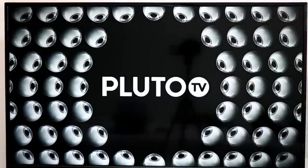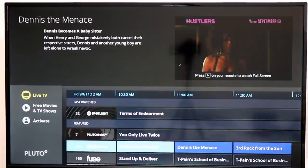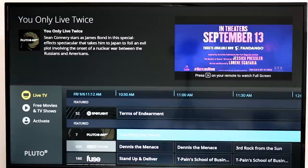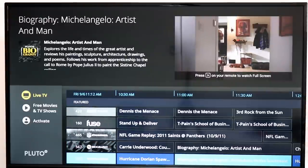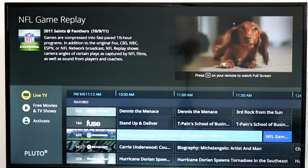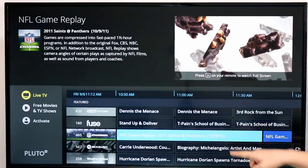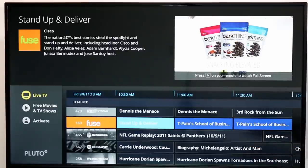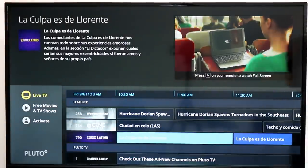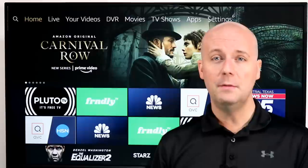Next up is Pluto TV. I've recommended this one a lot, but they've added a lot of new channels, so if you haven't tried it recently, check it out. They've recently added a new Pluto TV 007 channel showing a collection of classic James Bond movies leading up to the new James Bond film coming in April next year. They have a new NFL channel showing classic NFL games and other NFL content, NFL game replays, and more. Fuse TV has been added, along with TV biographies, TV Land sitcoms, and more. So there are tons of additional movies and TV shows that you didn't get before.